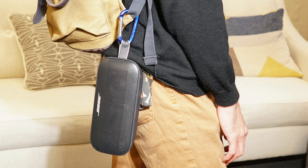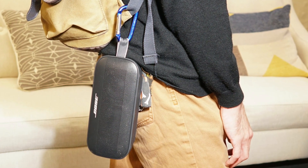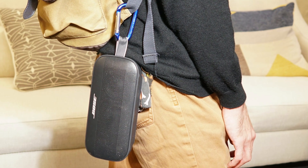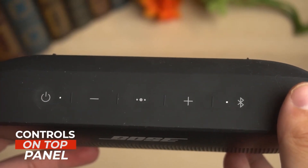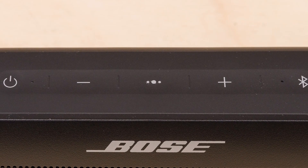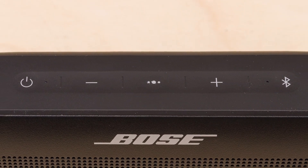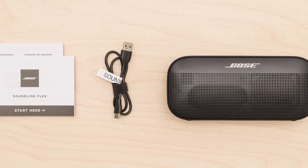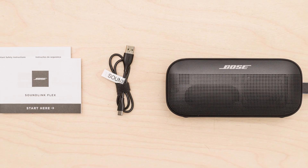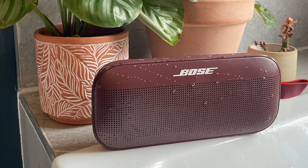Controlling your music is effortless with the intuitive buttons on the top of the speaker — play, pause, skip tracks, and adjust volume with a simple touch. Connectivity is a breeze. Pair your SoundLink Flex with your smartphone or tablet using Bluetooth technology and enjoy seamless wireless audio streaming. And you won't have to worry about running out of power. The SoundLink Flex boasts an impressive battery life of up to 12 hours, keeping the music going all day long. When it's time to recharge, simply place the speaker in its convenient charging dock and it'll be ready for your next adventure.